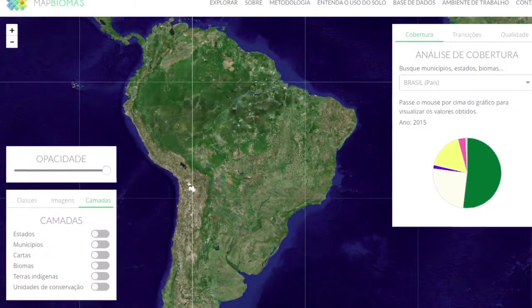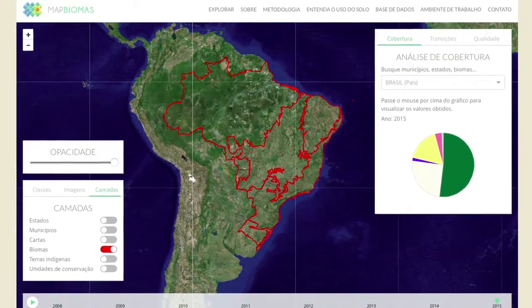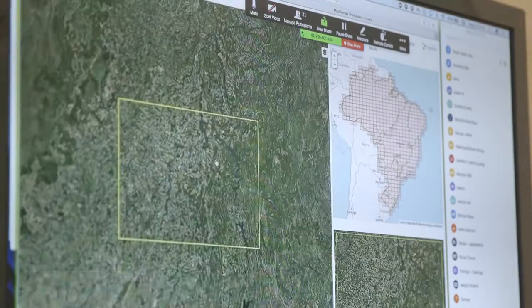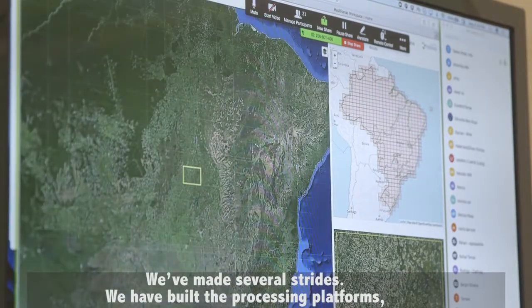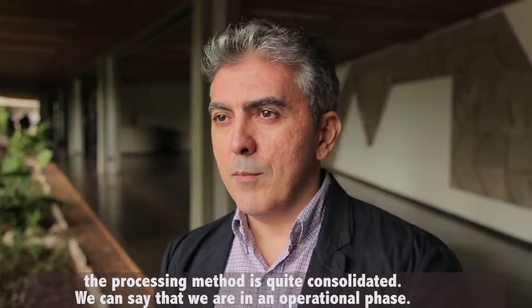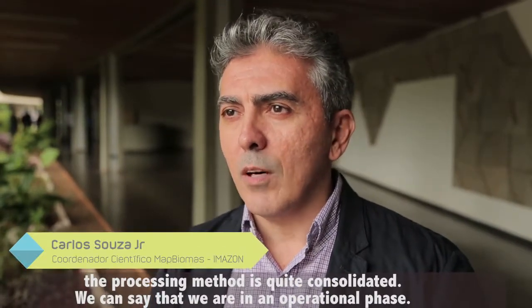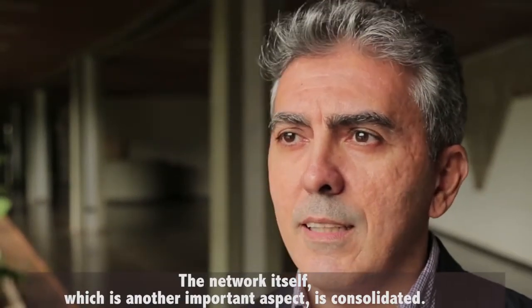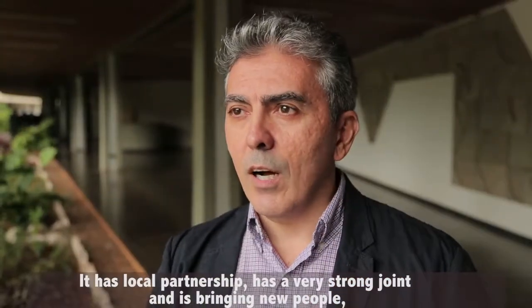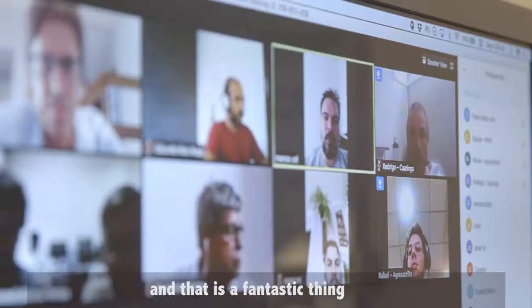It also allows for an understanding of the transformations of land use and land cover for each municipality, for each state, and for each biome. We had several advances. We built the processing platforms. The processing method is quite consolidated and we can say that we are in an operational phase. The network itself is consolidated, has local leadership and a very strong articulation, and it's bringing new people, which is a fantastic thing.